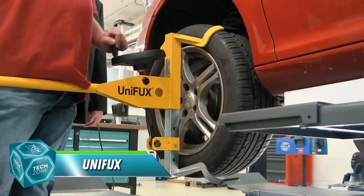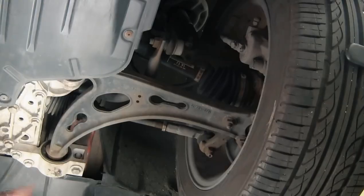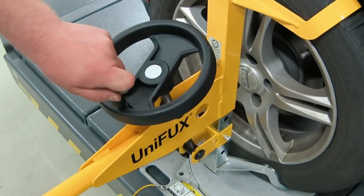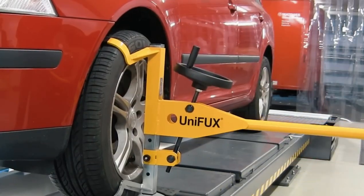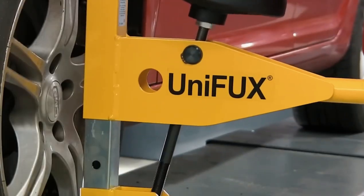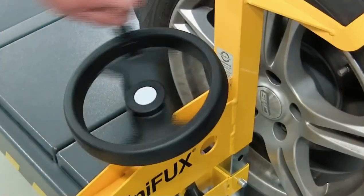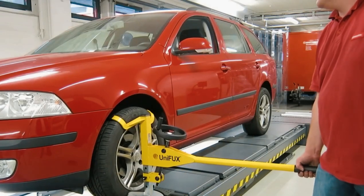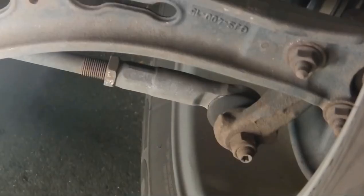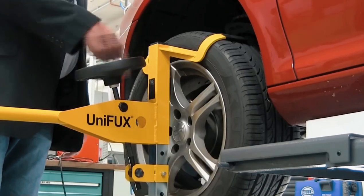Tired of wrestling with stuck wheels and playing detective with mysterious clunky noises? Enter Unifox, the Swiss army knife of car workshop tools. This handy gadget is like a superhero sidekick for mechanics — unsticking stubborn wheels with the strength of Thor and pinpointing joint play with the precision of Sherlock Holmes. No more bruised knuckles or wasted hours. Unifox works its magic on wheels of all sizes, from tiny hatchbacks to burly monster trucks. It shows your customers exactly what's wrong with their car, building trust and saving you time on explanations.